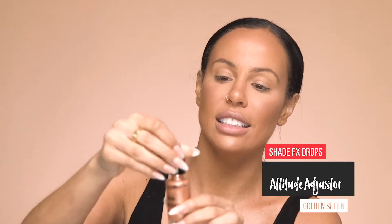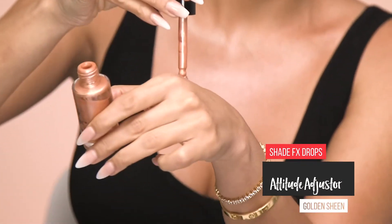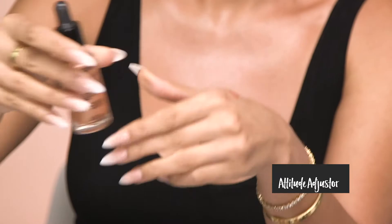I'm switching up my brush and tapping that color on. Now I want to intensify my highlight a little more, so I'm going to apply a couple drops of the Attitude Adjuster in Golden Sheen. Let me put a little on the back of my hand so we can see the color.